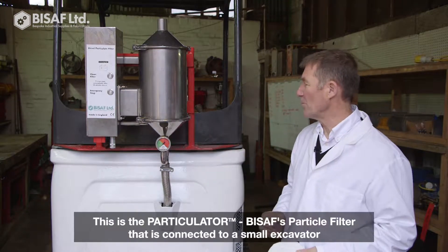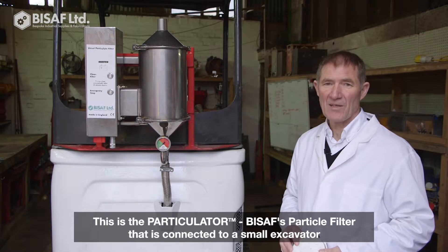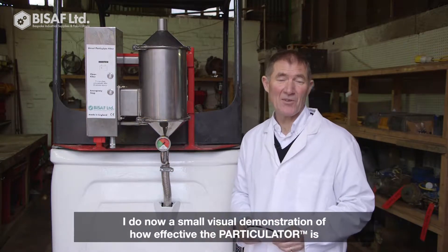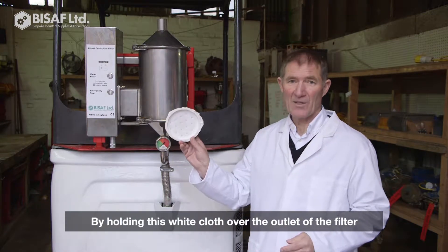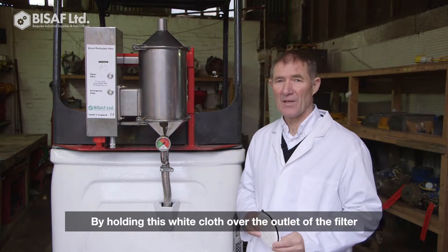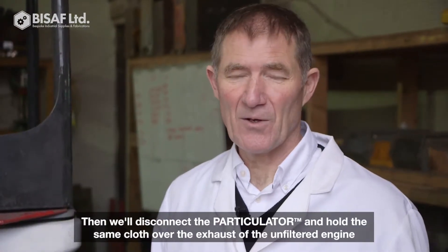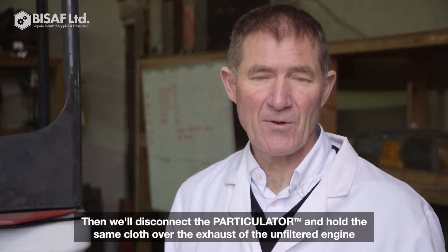This is the particle filter connected to a small excavator. We're going to have a quick visual demonstration of how effective the filter actually is by holding a white cloth over the outlet of the filter, and then we'll disconnect the particle filter and hold the same cloth over the exhaust from the unfiltered engine.